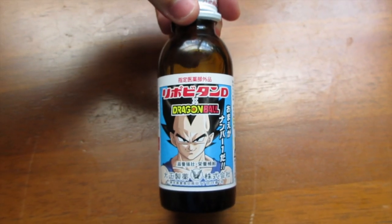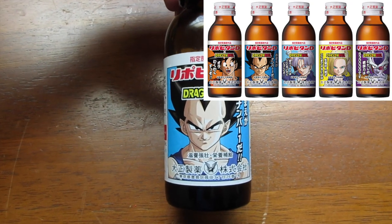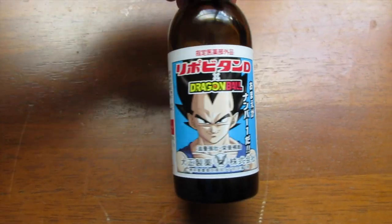So the other day I went to the convenience store to go buy a drink and some food, and I was looking at the energy drink section and I saw this product right here. As you can see, it's Dragon Ball Z, and on the front it has a picture of Vegeta. I also saw some other similar bottles with Goku, Android 18, and Frieza on the front, but I decided to get the Vegeta one.